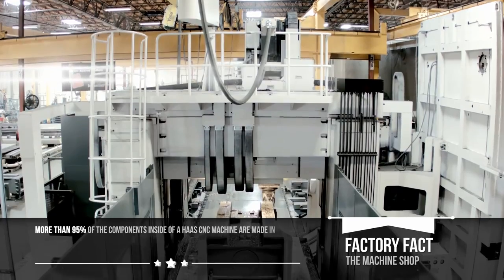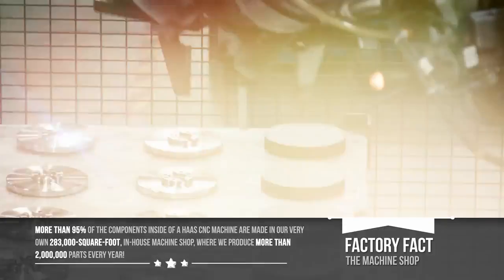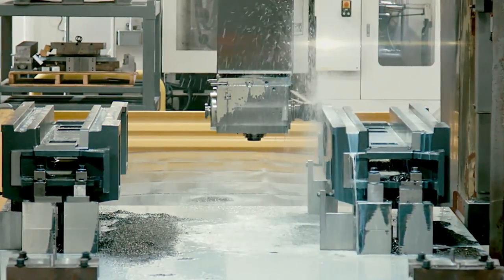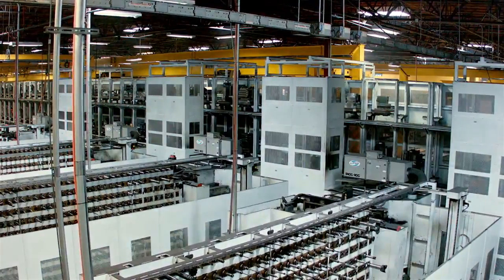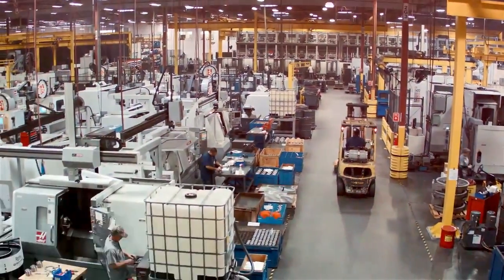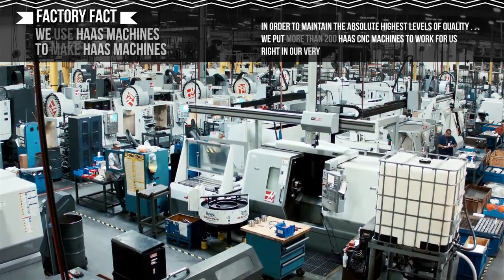More than 95% of the components inside of a Haas CNC machine are made in our very own 283,000 square foot in-house machine shop, where we produce more than 2 million parts every year. In order to maintain the absolute highest levels of quality, we put more than 200 Haas CNC machines to work for us, right in our very own machine shop.